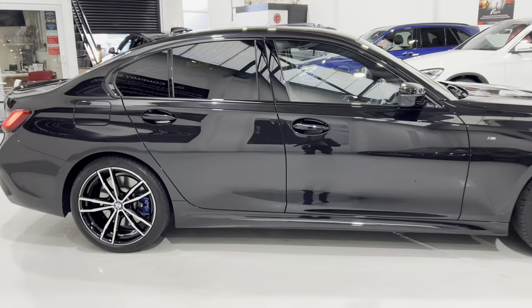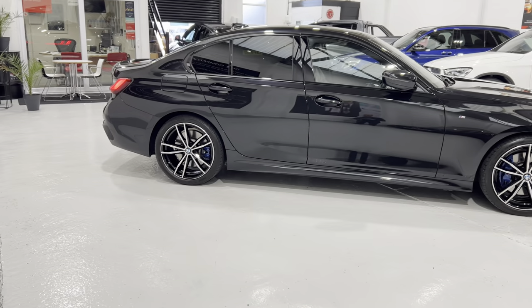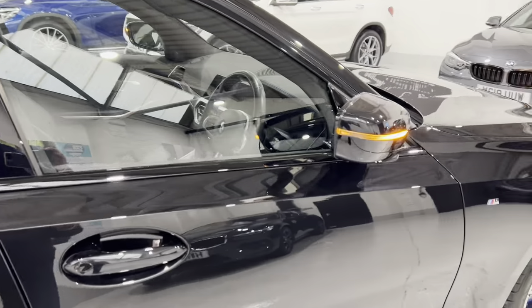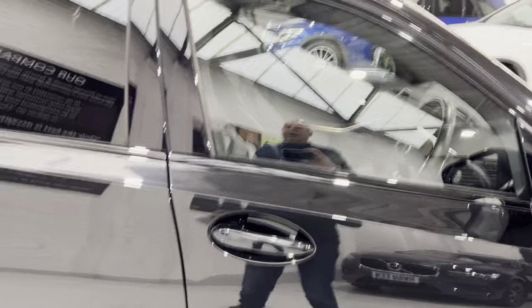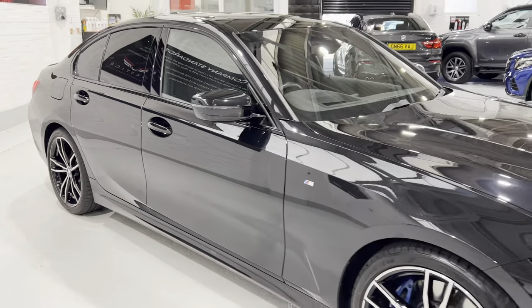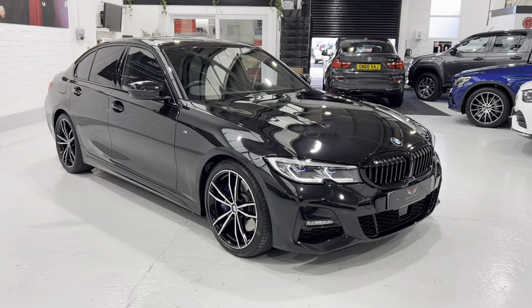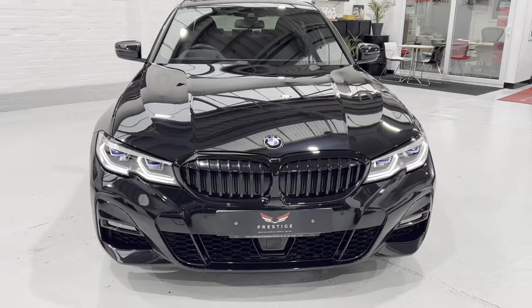The car's currently locked — there's a little serrated bit on the inside here. Press that and it locks the car; mirrors fold in. This is part of the comfort access. With the key in your pocket, it will automatically open as you approach it — so you don't even have to put your hand back into the handle. It will pick up that you've approached the car and unlock it for you.